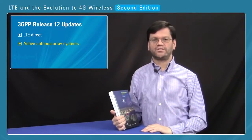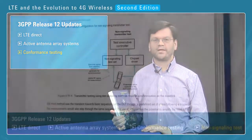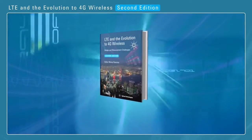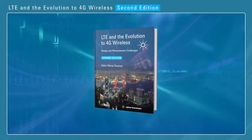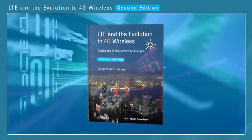We also have updated the section on conformance testing for mobiles and base stations, and we have a new section on non-signalling tests for mobile phones for manufacturing. The focus of the book, LTE and the Evolution to 4G Wireless, is to explain design and measurement tools and techniques that engineering teams can use to accelerate meeting goals in developing your own products.